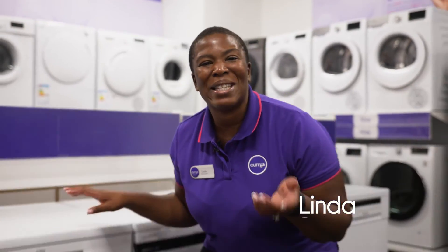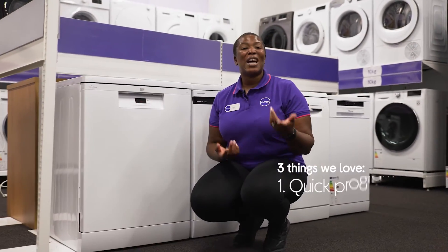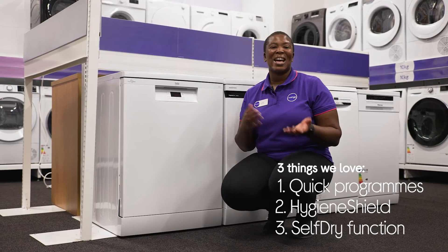Hey, it's Linda and here's three things we love about this Beko dishwasher. It saves you time and money, it removes bacteria, and the door opens when the cycle finishes.